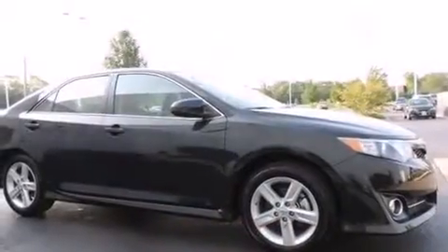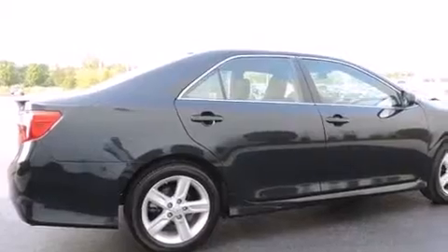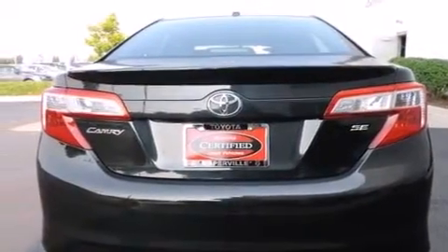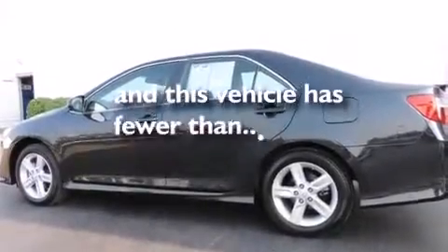Features include Bluetooth cell phone integration, a rear-view camera, the Toyota Intune infotainment system, alloy wheels, traction control and stability control systems, front side impact airbags, air conditioning, a split folding rear seat, cruise control, and this vehicle has fewer than 10,000 miles on the odometer.